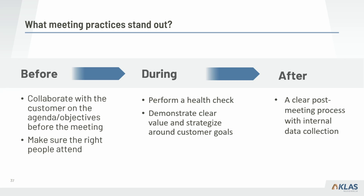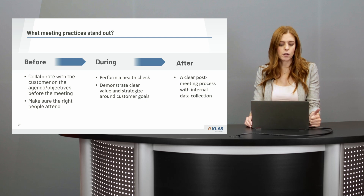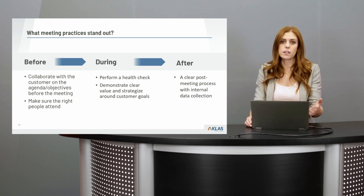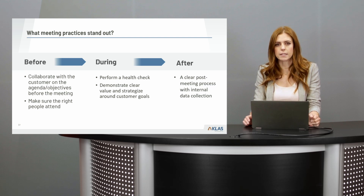Nearly half of respondents mentioned having some kind of scorecard, dashboard, or data they review with customers — a health check to get an understanding of current utilization, current issues, and where they're at on strategic outcomes and goals — followed by recommendations for solutions or optimization. Beyond that data review, one-third of respondents go into the meeting with a clear understanding of customer priorities, reviewing outcomes in relation to the value customers expect to get, having more strategic discussions around goals and future direction.